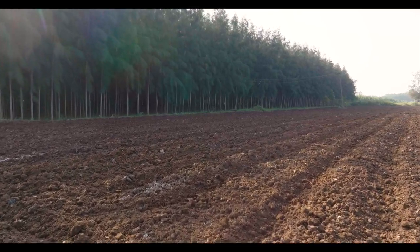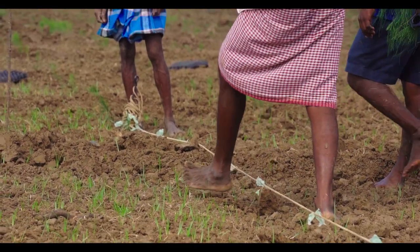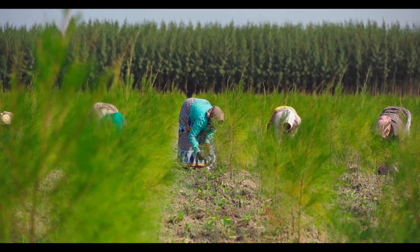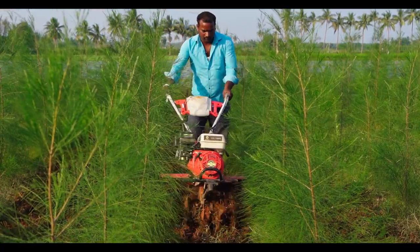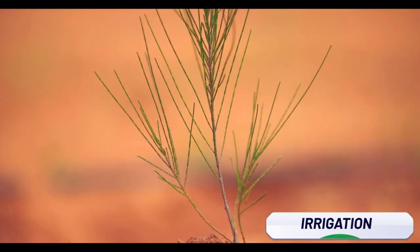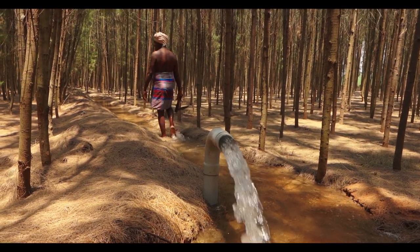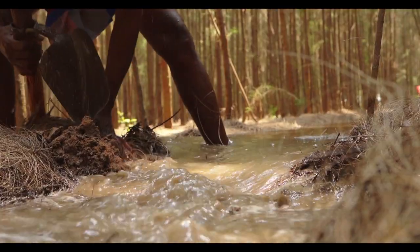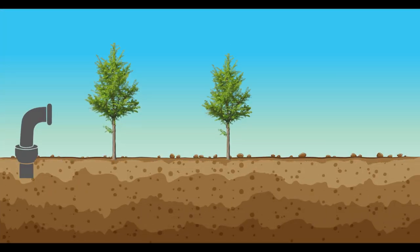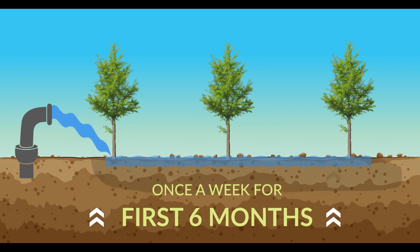To ensure a healthy crop, the land is first ploughed well and rows aligned in the recommended direction and distance. Saplings are planted in pits dug within the rows. To ensure uniform and quick growth, it is essential to keep the plot weed-free in the first year. Since CH clones are fairly drought tolerant, they grow well with limited irrigation. Excess irrigation leads to root rot disease. Therefore, adopting a wetting-drying cycle of irrigation is suitable for these varieties. It is recommended that young trees are irrigated once a week for the first 6 months, after which the interval can be increased gradually.